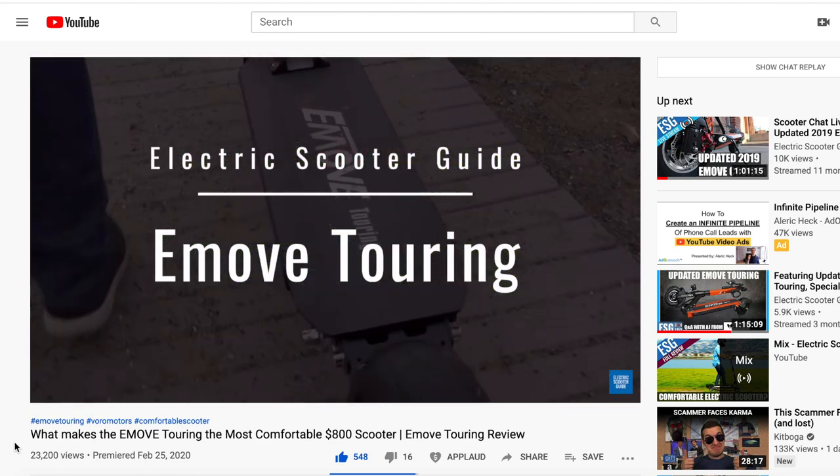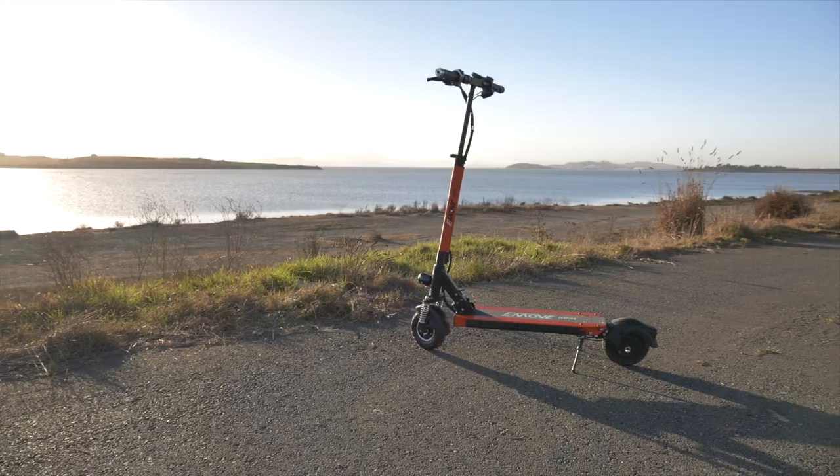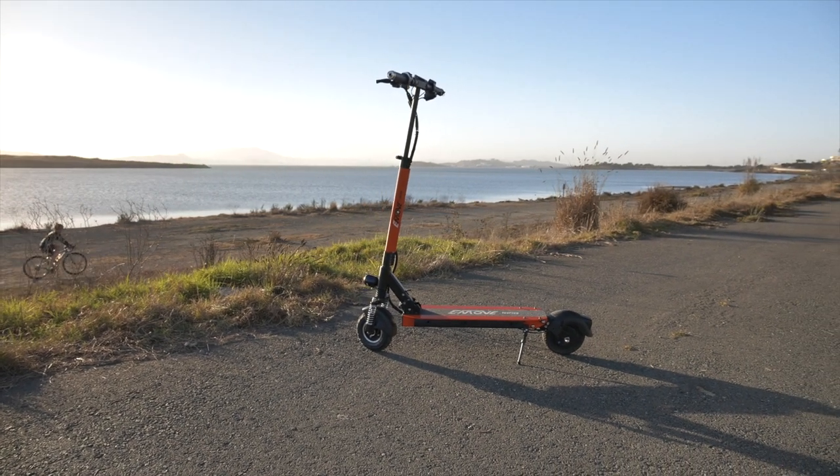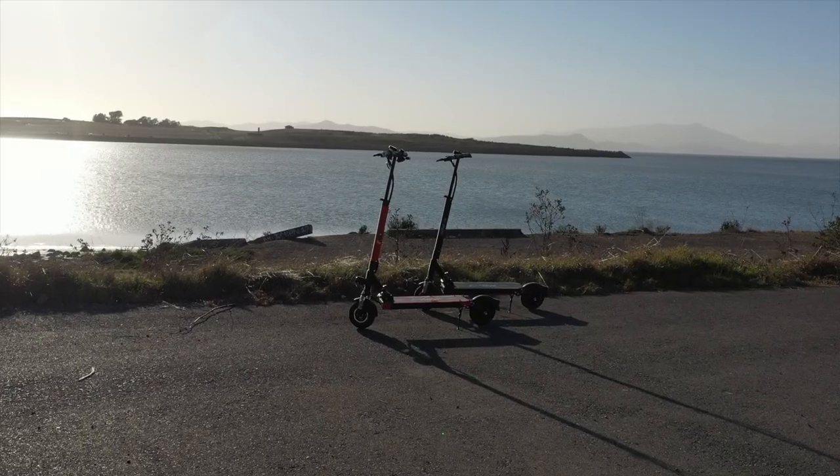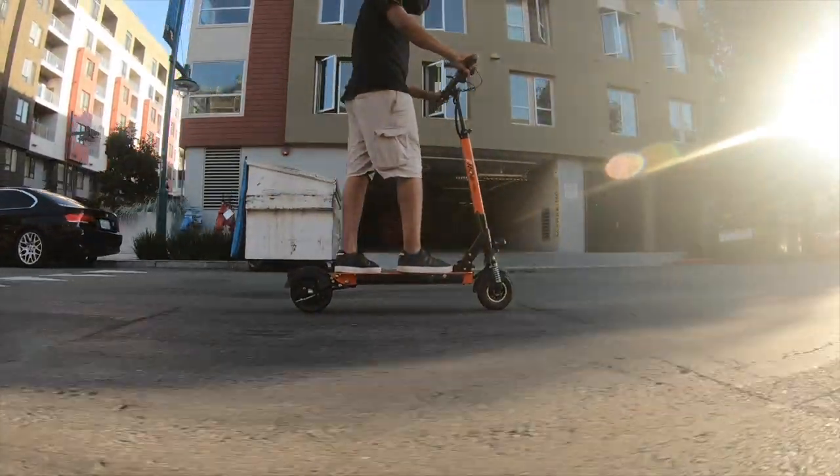This is the new eMove Touring. We reviewed the eMove Touring in February and loved the ride, but a new model has arrived including seven updates to the design. As one of the most popular scooters sold worldwide, we're excited to check out the changes to the Touring and see if Voro Motors made just updates or true upgrades to this well-respected mid-range commuter. In this review, we'll walk you through each update and give an ESG thumbs up if the update is an improvement, a thumbs down if it's not serving its purpose, or a thumbs sideways if nothing really changed between models since our last review.